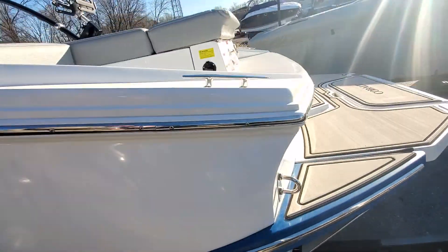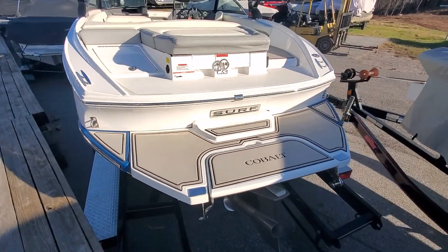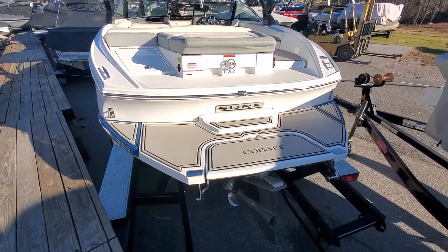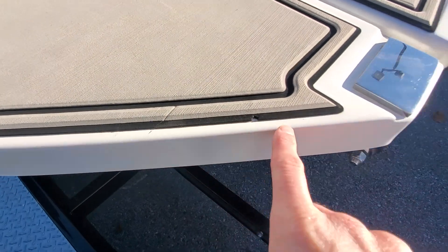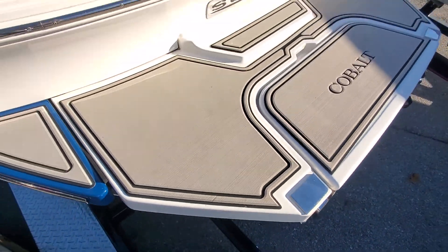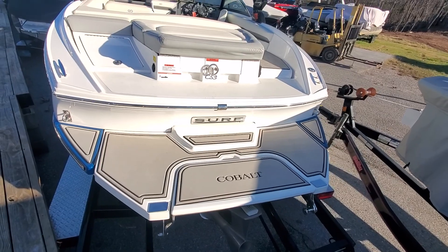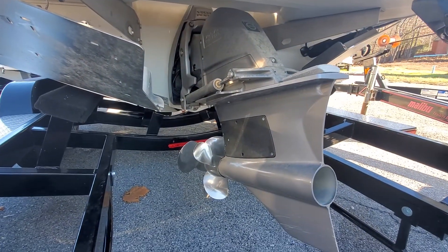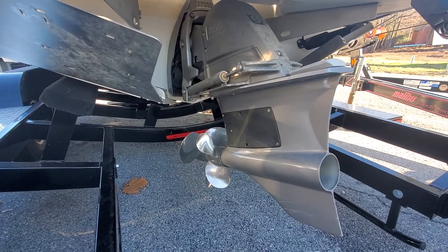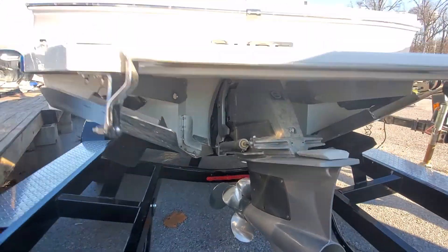Let's go ahead and crawl up into the boat. The swim platform looks good. There's a little scratch and one little chunk — not uncommon for these EVA soft track mats. I'll show you the drive. The prop is in good condition and everything looks to be in great shape.